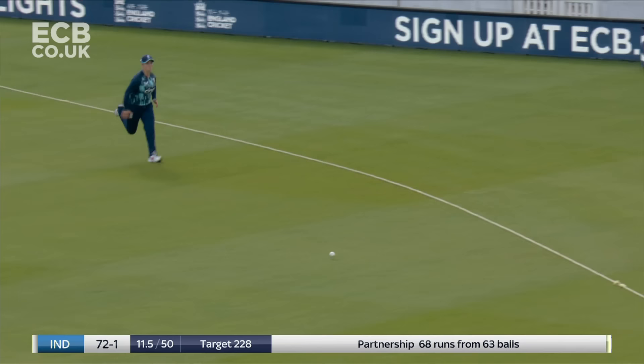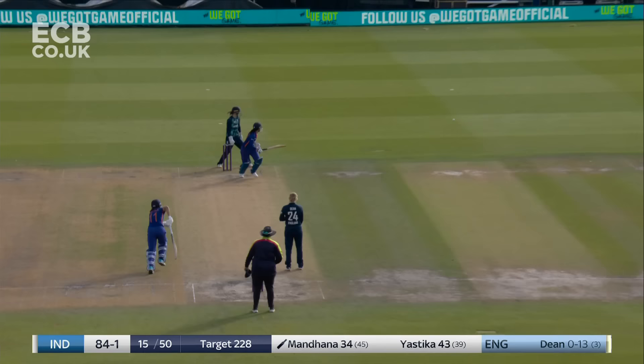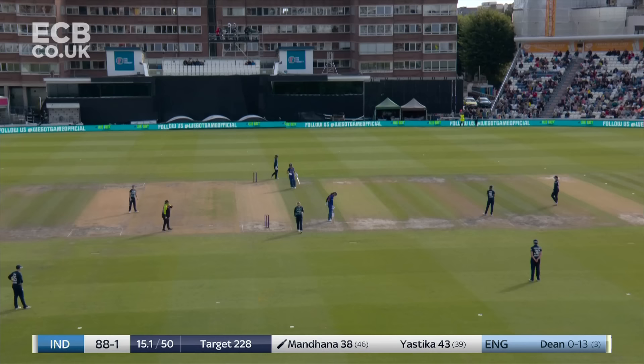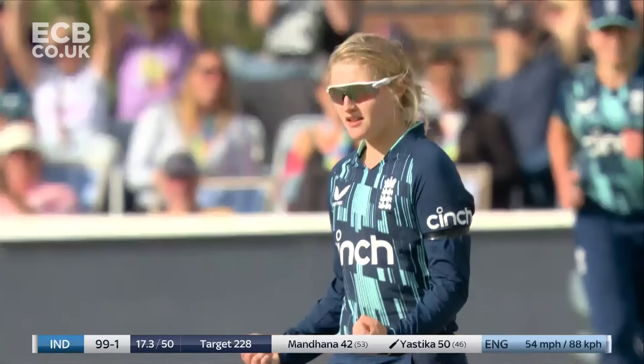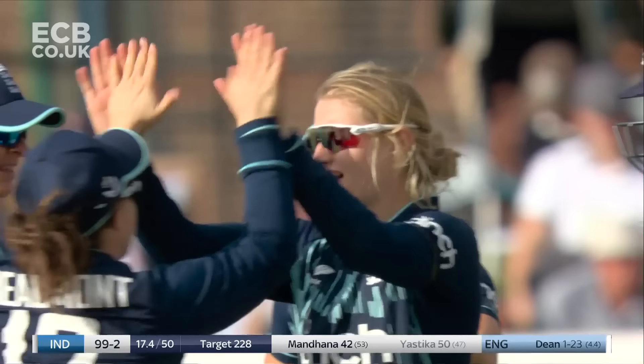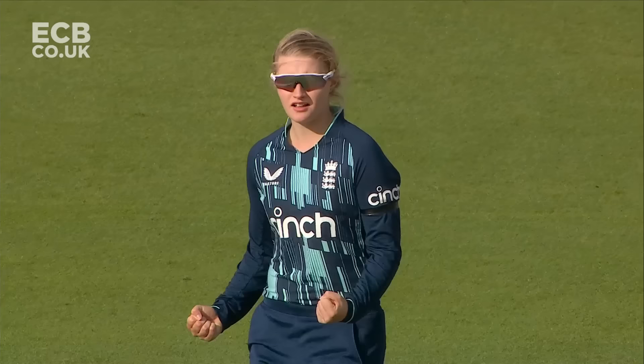Shot again! Yastika to the pitch after using her feet, finding that gap at cover — that's her seventh four, got a six as well, into the 40s she goes. Beautiful, lovely delicate touch. Mandana has the skills to glance it away. She looked fidgety over the last over or so, and it's Dean who makes the breakthrough. Her excellent summer in ODI cricket continues — we have to bowl straight, bring all modes of dismissal into play, and that's exactly what Charlie Dean has done.